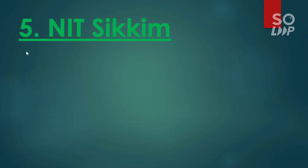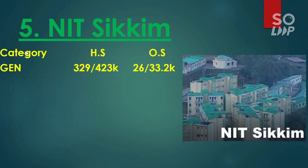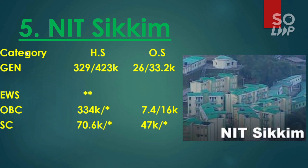Next is NIT Sikkim. One thing I would like to remind you — if you want to know how many marks or what percentile you need to score to get these NITs or these ranks, you can check the info button where you will find a video on marks versus percentile and percentile versus your category rank. Here is the cutoff for NIT Sikkim: general is 26,000 and 33,200. For EWS there is no seat. For OBC 7,400 and 16,000 for male and female. For SC it is 47,000. For ST there is no seat.